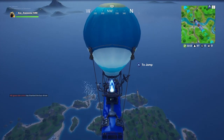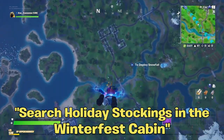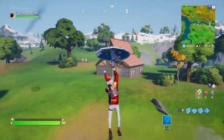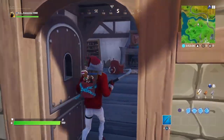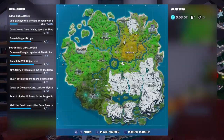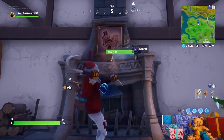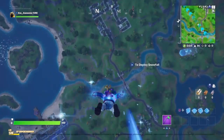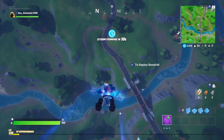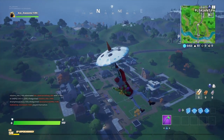Alrighty guys, so the challenge for day one is simply just search holiday stockings in the Winterfest cabin. As a little bonus I'm gonna show you guys how to do the challenge as well. What you want to do is go to this location on screen right now — it is right in your friends zone. I'm gonna show you guys a map point of view as well. Go to the fireplace and there should be stockings right there. Keep in mind I'm recording this video a day early before it goes out, but go to this location and you'll be nice and fine.